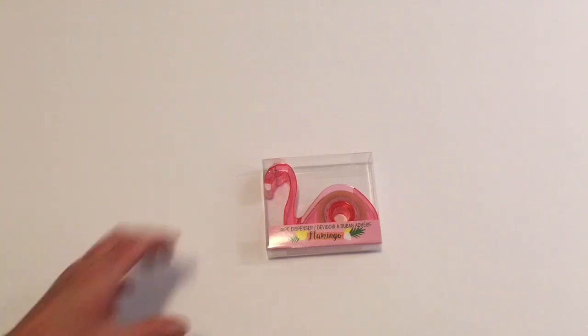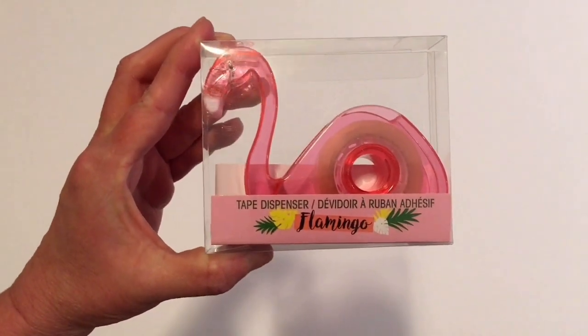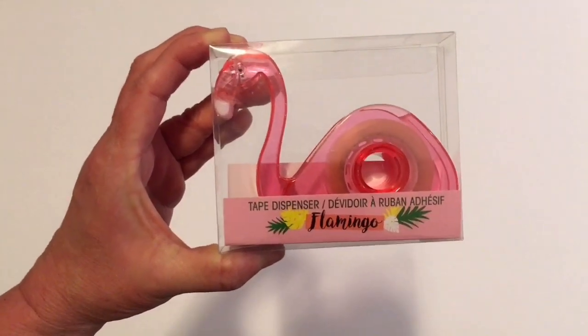First up I needed some tape so I picked up the Flamingo Tape Dispenser. This is a repurchase for me and this is very good quality tape, so I just thought I'd buy another Flamingo.